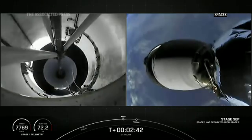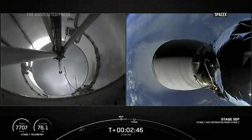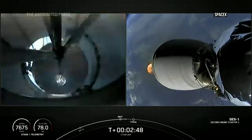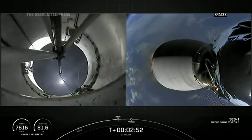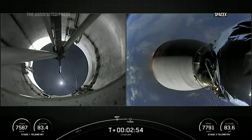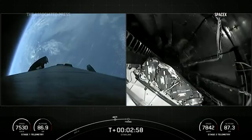Stage separation confirmed. We did have main engine cutoff and stage separation. You can see second engine start up — we did have MVAC ignition. That is second engine start up on those live views from the second stage.